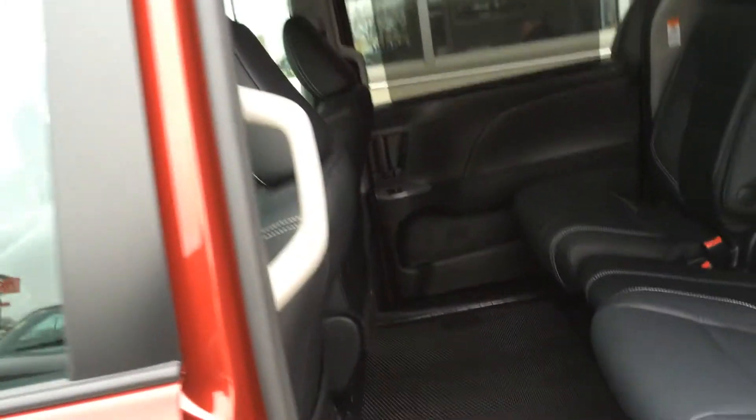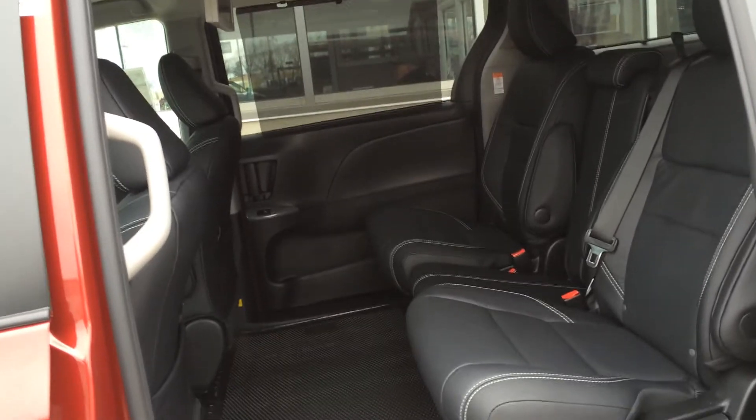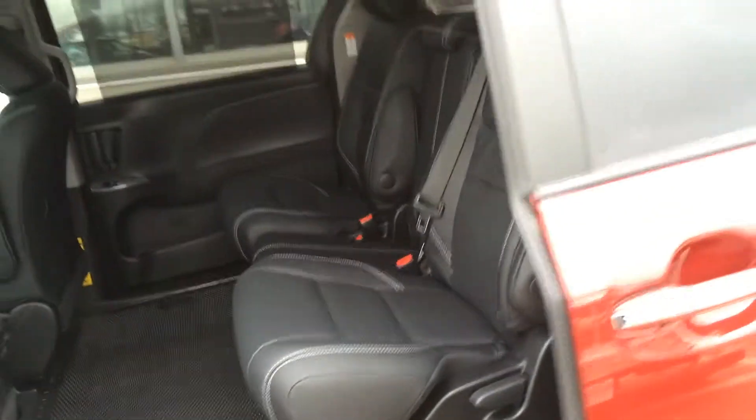If you look in the back, there's your third row we talked about. Now, what do you keep them entertained with when you're driving down the road? Dual View Blu-Ray Player with a 16-inch screen. So it's almost like going to the movies in the back of your van.